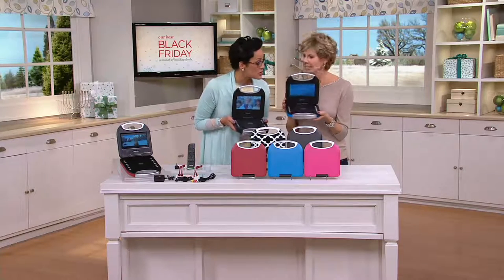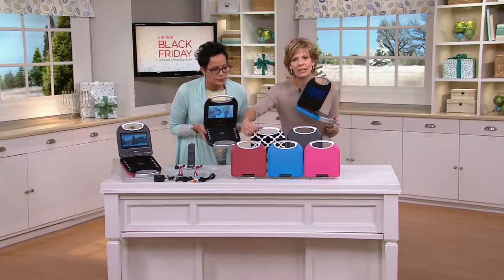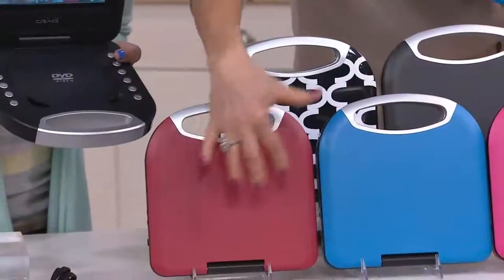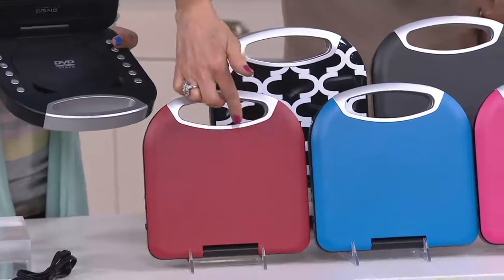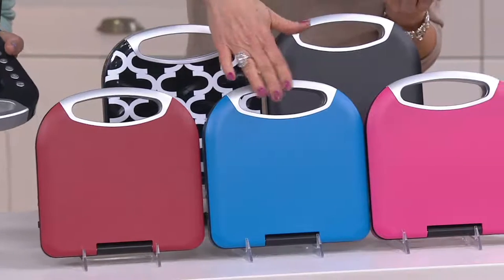Will you walk us through the colors? We've got the matte colors — this great matte finish so that way you're not getting kids' fingerprints all over them. Love this red, it's been really popular for the season and it's the most limited. How about blue? This is kind of unisex — it could be for the guys or the gals.